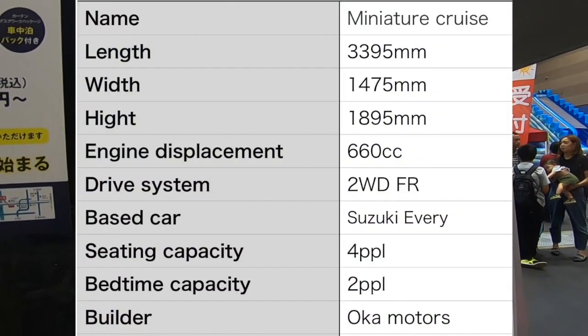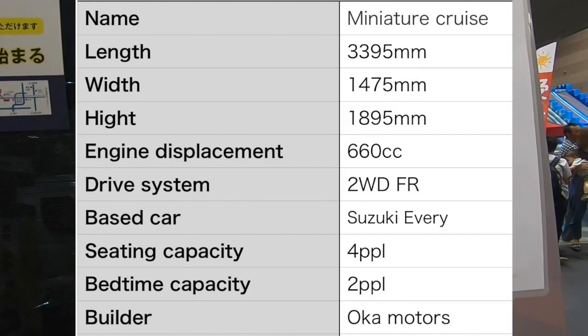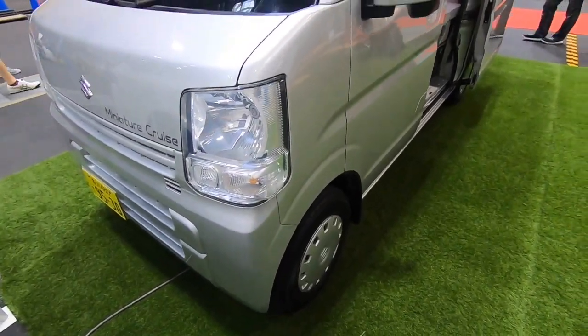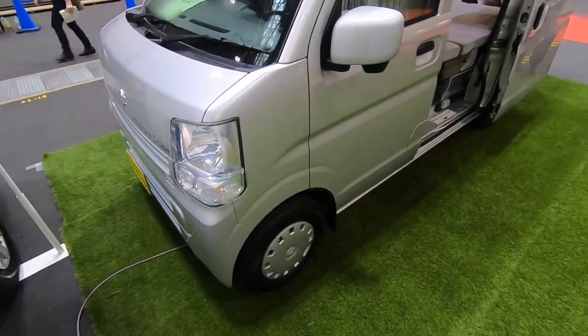Here are the specs. The chassis is Suzuki Airy. Seating capacity is 4 people, and bedtime capacity is 2 people.